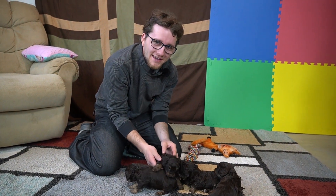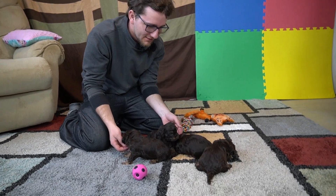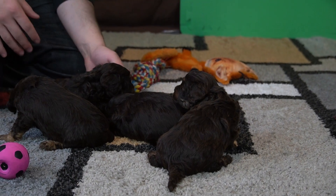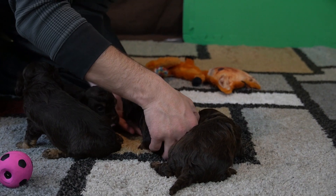Hey guys! We have Shoei and Count's litter of four chocolate Cavapoo puppies. There is one girl and three boys. One boy is spoken for, but there is still a girl and two little boys available.